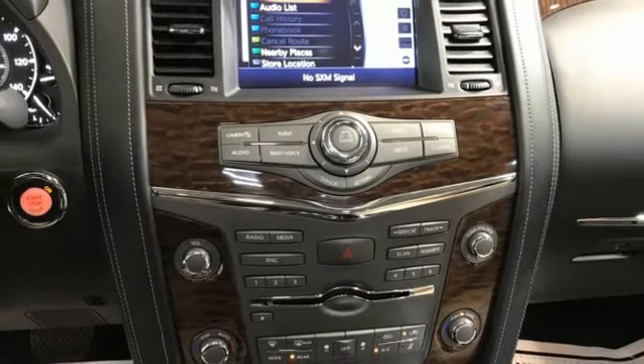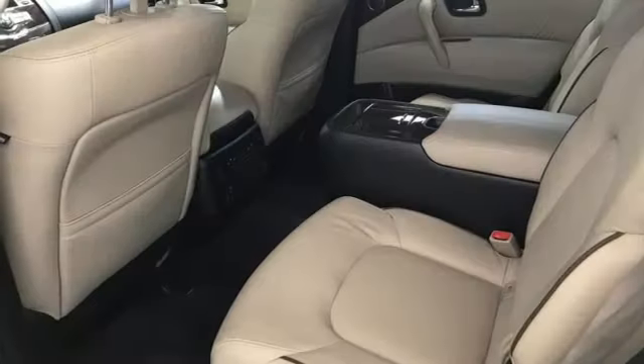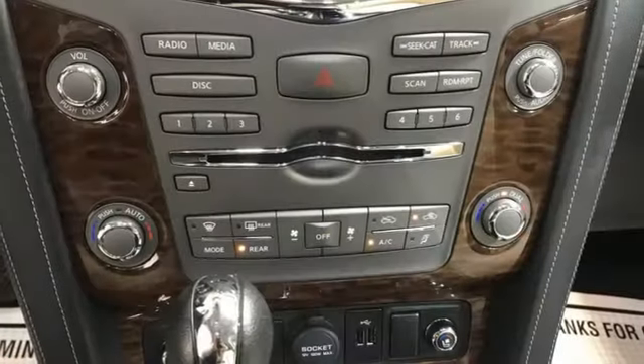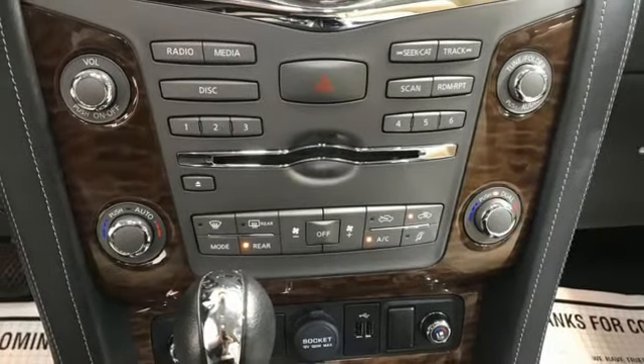Memory exterior door mirror settings, external memory control, express open and closed sliding and tilting sunroof, memory steering wheel settings, and V8 engine.